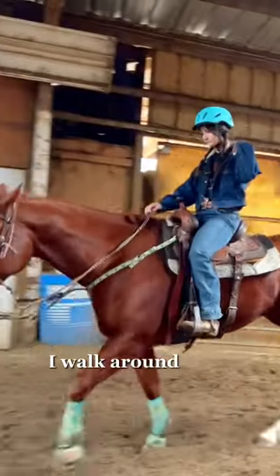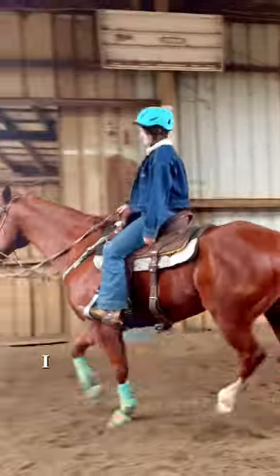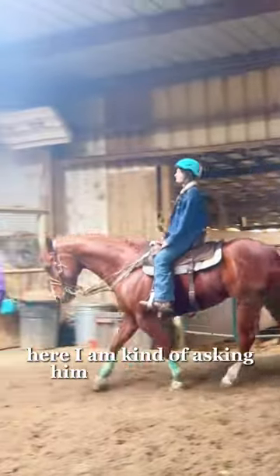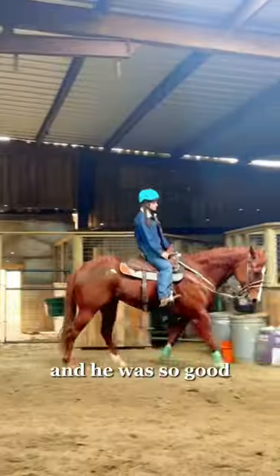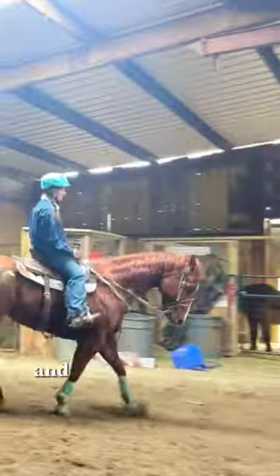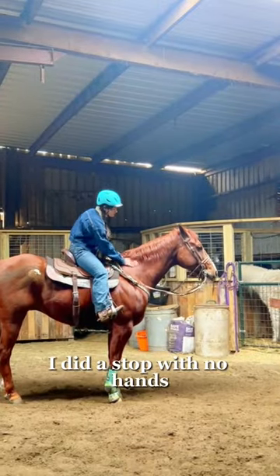We are ready to ride. I walk around for a while and I just trot today. I asked for a slow trot and I don't grab his head just yet. Here I'm kind of asking him to put his nose down but I'm not getting too aggressive about it, and he was so good. All we did today was trot and he was really good.